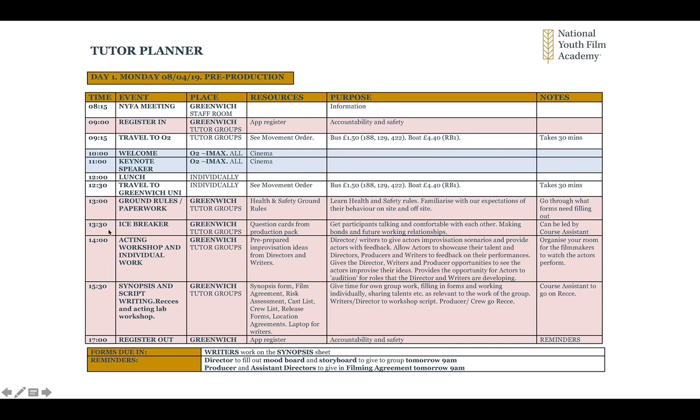We travel back to Greenwich University, where we'll be in our tutor groups. As tutors, we'll go through the ground rules, the paperwork in the production pack, and the expectations of behaviour. You can have an icebreaker — there will be some question cards in the production pack — and we'll get participants comfortable with each other. We're then going to do some acting workshops and individual workshops with pre-prepared improvisational ideas from the directors and writers, so they can audition actors for roles they're thinking about for their short film. Then we'll look at synopsis and script writing in tutor groups, and perhaps some reccies.